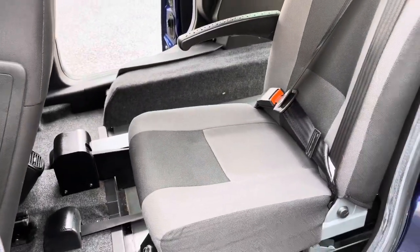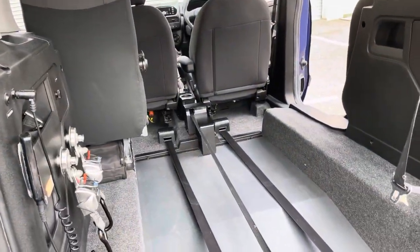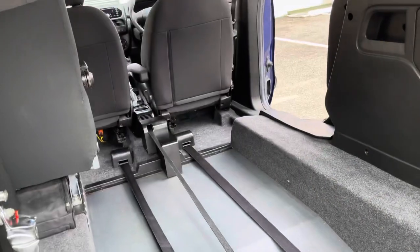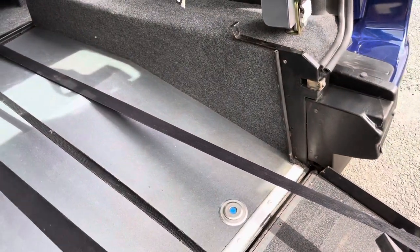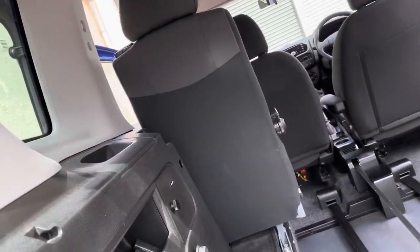As you might have guessed, it's been converted for wheelchair access by Gowrings — they're one of the oldest wheelchair converters; in fact, they invented the wheelchair car. We've got the lowered floor, lightweight ramp, and we've also got a winch, which is so good to have — 900 pounds extra when new.